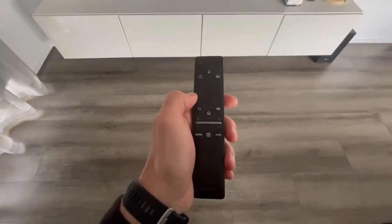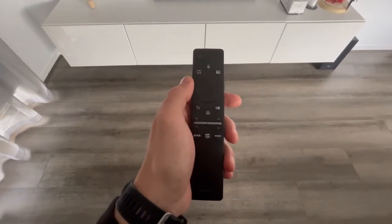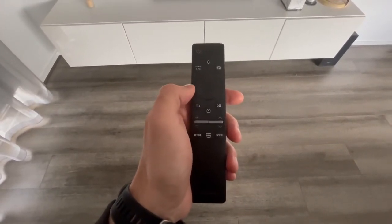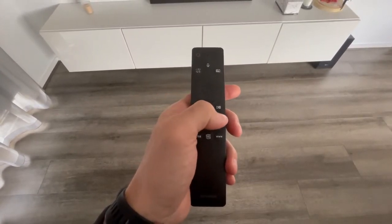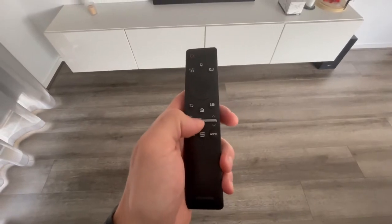It comes with a simple remote — on and off button, a few shortcuts, and it connects to Amazon Alexa voice control. There's a home button, play, volume control, program selection, and a few shortcuts. It's just so simple to use.